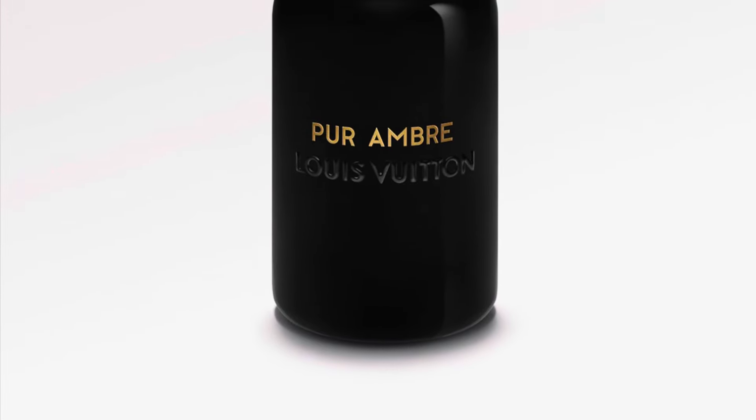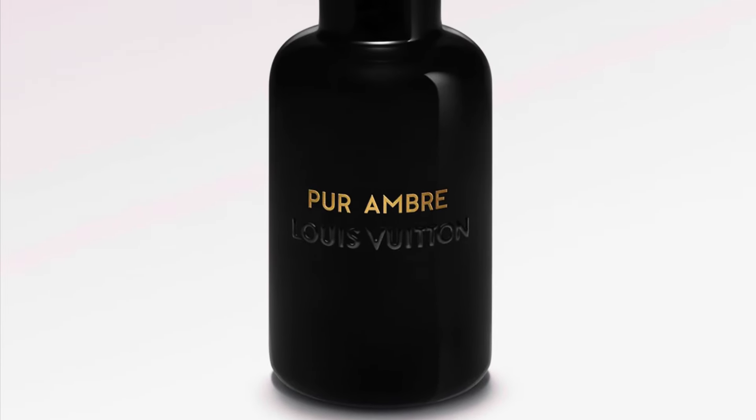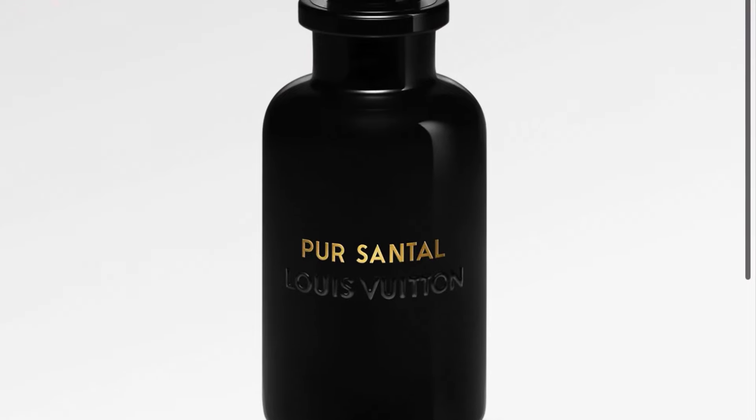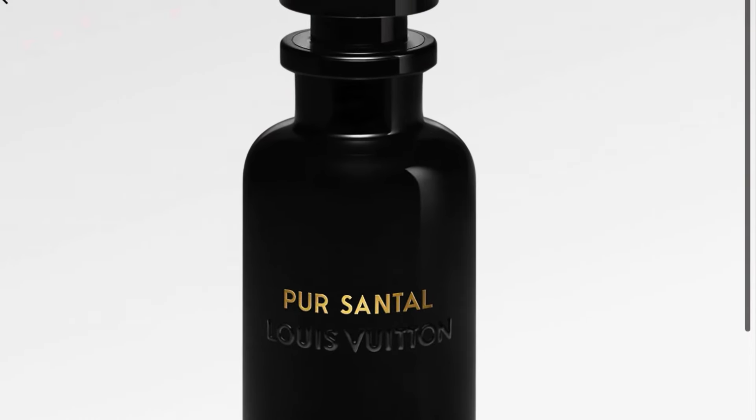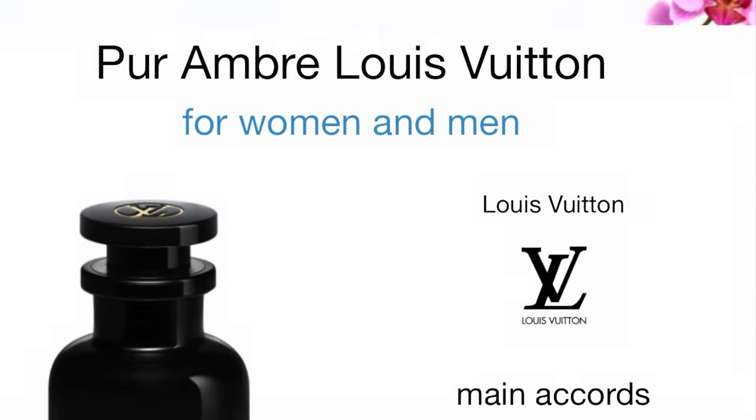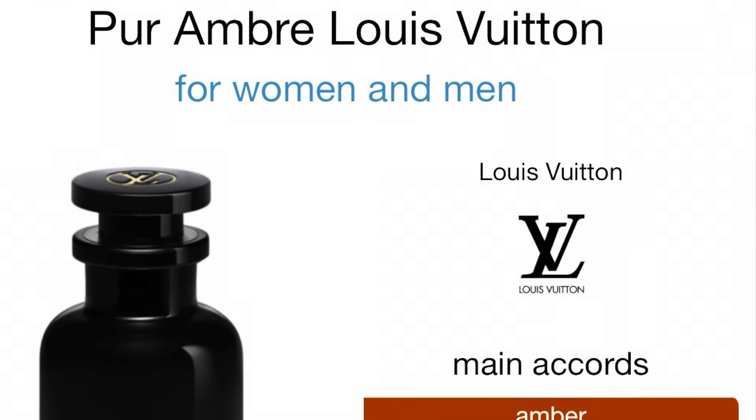Today we're talking about the new Louis Vuitton fragrances. We have Pure Amber, which is more of an amber, greasing and broxen fragrance. I feel like that might be a fresh fragrance, but they are in a dark Middle Eastern bottle, so definitely check it out.